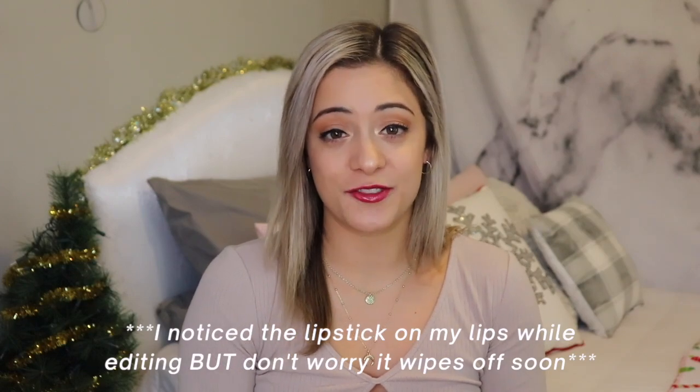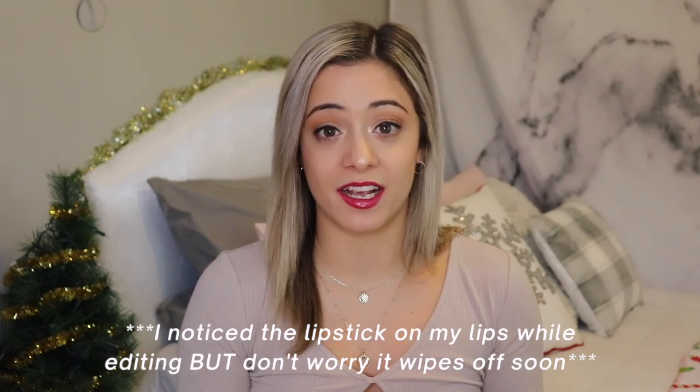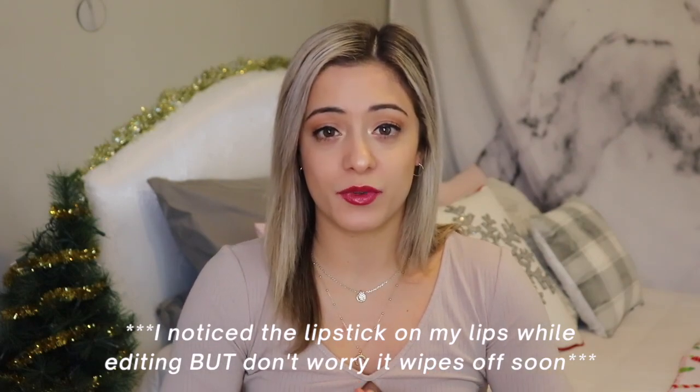Hello everyone, welcome back to my channel — if you're always here, welcome back, and if you're new, my name is Jordan. I'm so happy to have you here, especially because it's vlogmas season, the best season of the year. I'm so excited about today's video because I have taken quite an interest in skincare over the past few months — it started around the beginning of quarantine — so I've really been enjoying learning more about skincare, the ingredients inside products, and figuring out a routine.